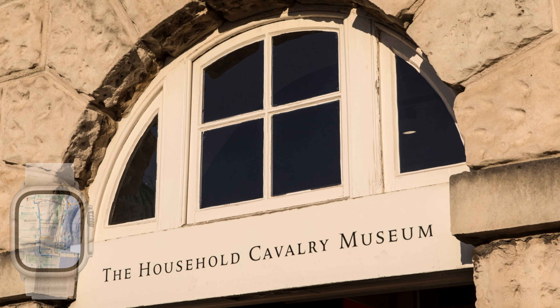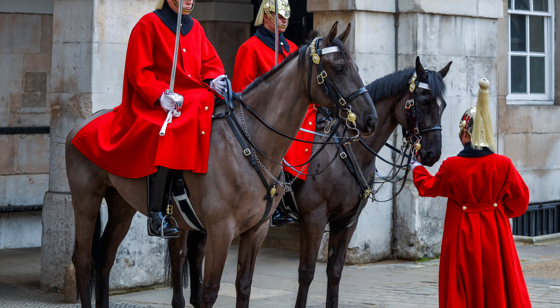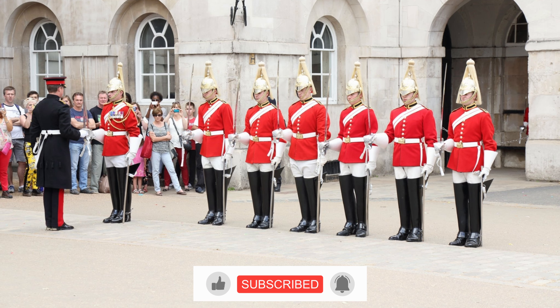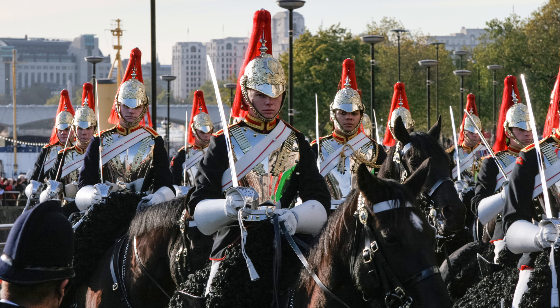The Household Cavalry is a unique and regal part of the British Army, based in London. It is one of the oldest and most prestigious regiments of the British Army and its members are part of the King's Bodyguard. The Household Cavalry is based at Horse Guards Parade in the heart of London, and their ceremonial duties include the trooping of the colour, providing a guard of honour for visiting heads of state and other important state occasions.